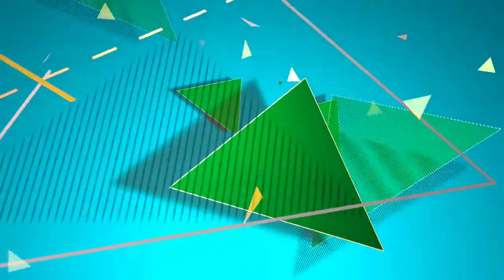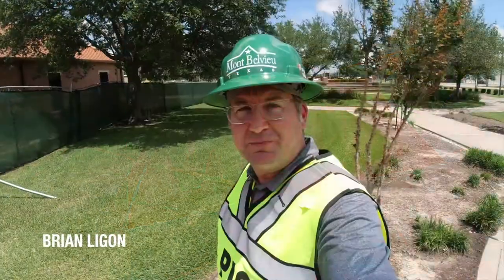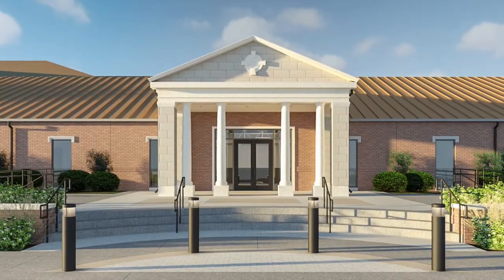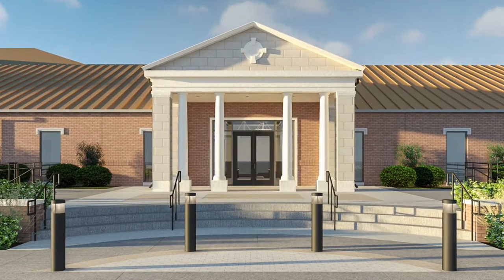I'm going to give you an inside look and a bird's eye view of a couple of exciting city projects. Hey everybody, I'm Brian with the City of Mont Bellevue. I've got my hard hat on, I've got my safety vest on, and that means I'm ready to take you inside one of the projects that we talked about on the very first episode of The View — the renovation of our former senior center that's becoming our new municipal court and council chamber. I promised you a hard hat tour and I'm going to make good on that promise. Let's go inside.